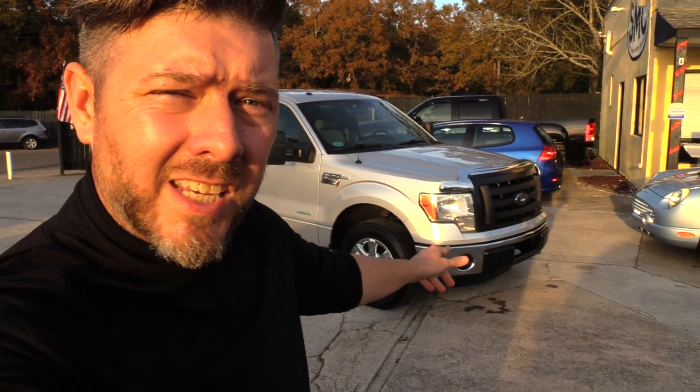Good evening everybody, I'm Chad with Charleston Car Videos at SMC, Southern Motor Company. Tonight we're going to be taking a look at the 2013 Ford F-150 XLT package — also the Southern Edition, as they say. We're going to check it out and let you know if this is going to be a fantastic deal for one of you.